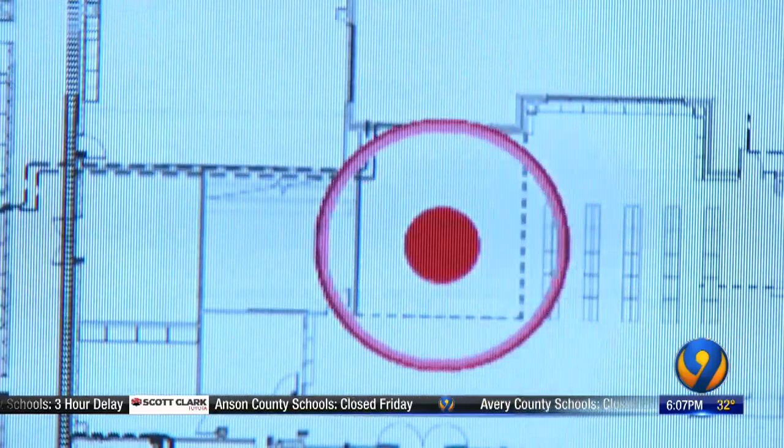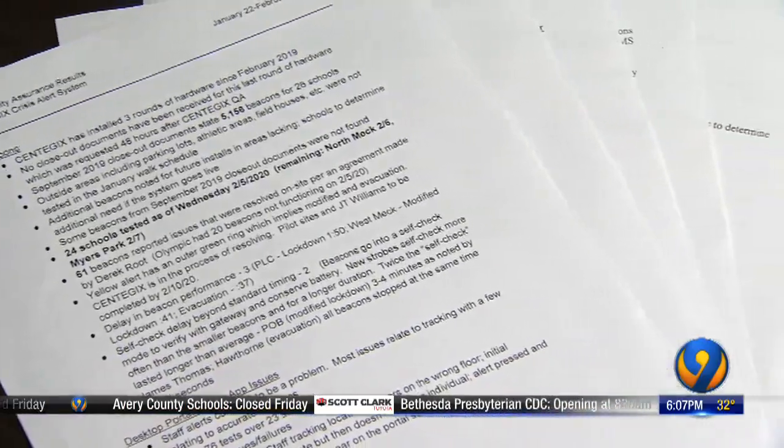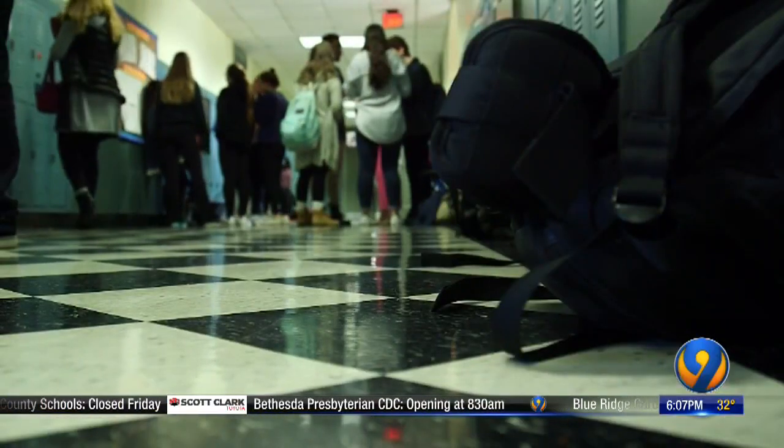This is cutting-edge technology, so glitches are to be expected. But these documents show problems persisted into the fall, with beacons not working at a handful of schools.